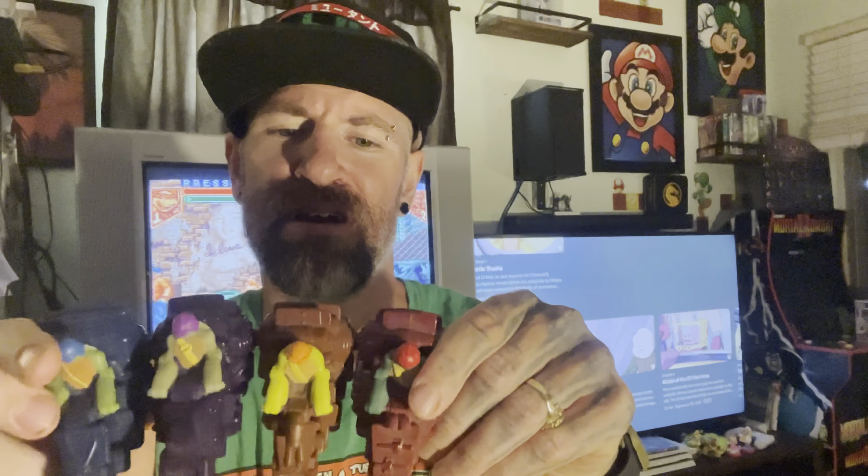Next up - this was a freebie. I got this Donatello at the beach. Some little kid left it there and I picked it up. So yeah, that's my Donatello.